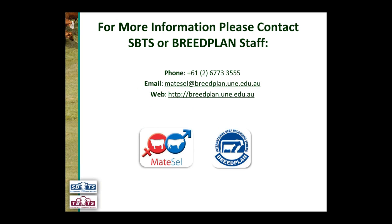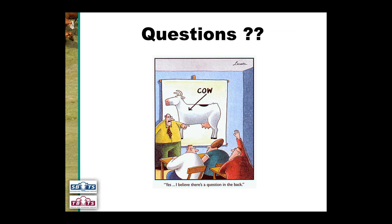If you have any questions about MateCell, make sure you get in touch with your SBTS technical officer or BreedPlan MateCell operator — contact details for BreedPlan are available. We look forward to receiving your MateCell submissions and getting the reports back to you for discussion and implementation.